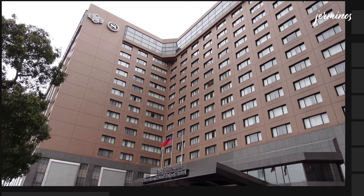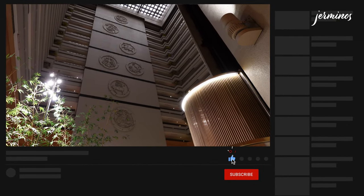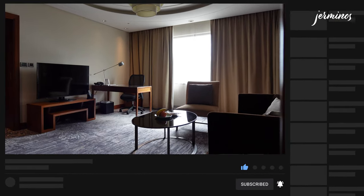Thank you to the hotel for the upgrade — I really appreciate it. Thank you for watching. I'll see you in the next video. If you enjoyed this video, do give a like and subscribe to my channel for more. Bye bye.